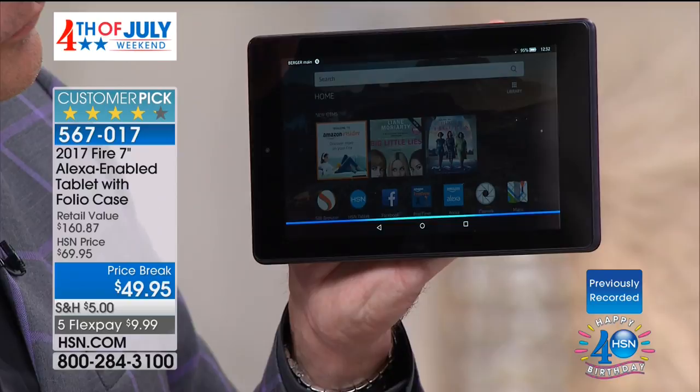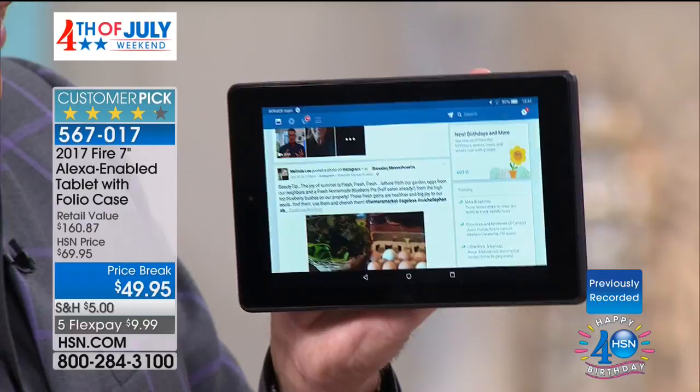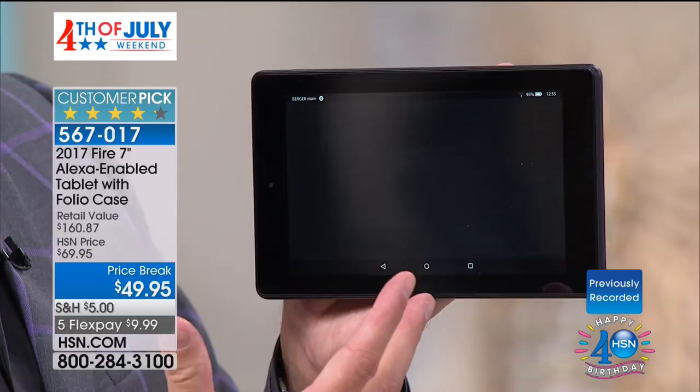One of my favorites — one of the reasons it's the number one selling tablet in the entire country — is that you have a lifetime of help and support. Watch this: 'Open Help.' Here's Help. I could be navigating to all of these things individually, but you don't have to. You might not know where they are the very first day you get it home. So you just say 'Open Help.'